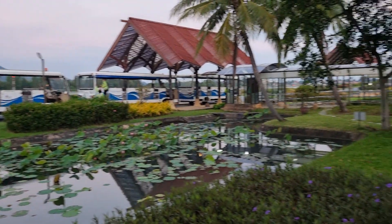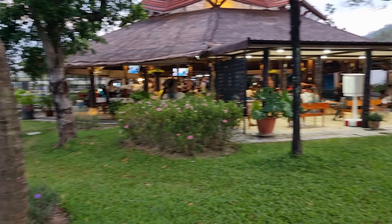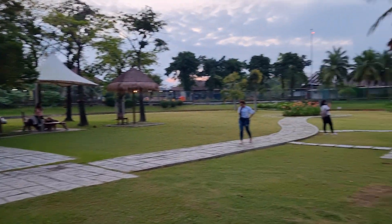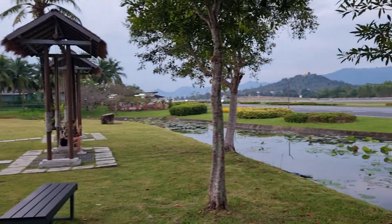We're at the gate right now — welcome to Koh Samui, Thailand. It's Wednesday, about 6:30 AM. Really beautiful airport.